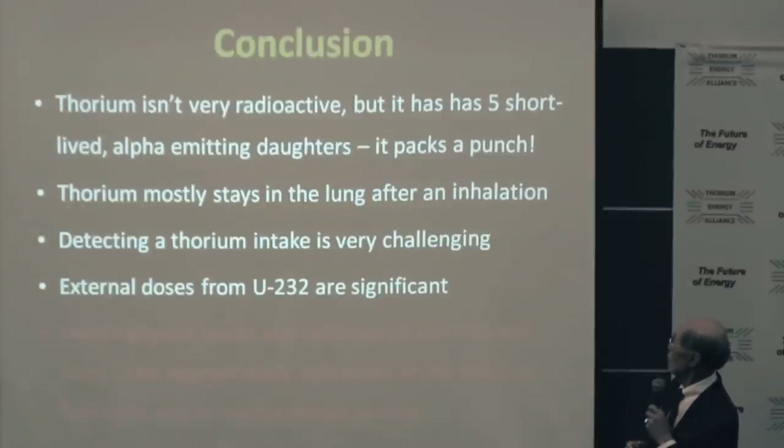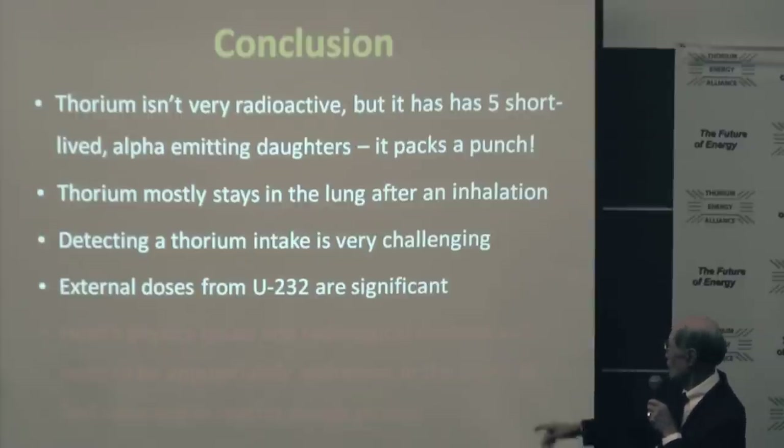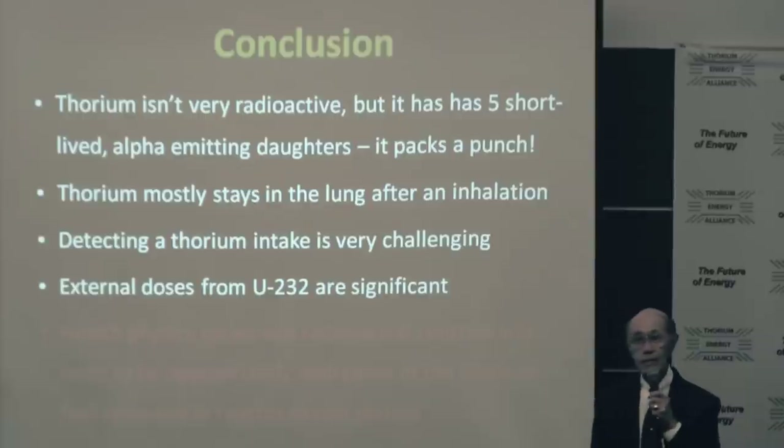In conclusion: thorium is not very radioactive. Five short half-life alpha emitters pack a little bit of punch. Thorium will stay in the lung after inhalation. Detecting thorium intakes is very challenging. External thorium-232 exposure is significant. Health physics issues and radiological controls will need to be appropriately addressed in the thorium fuel cycle and reactor designs, especially in designing the reactors and in the decommissioning and back end of the fuel cycle. It's going to represent some real fun time for health physicists.